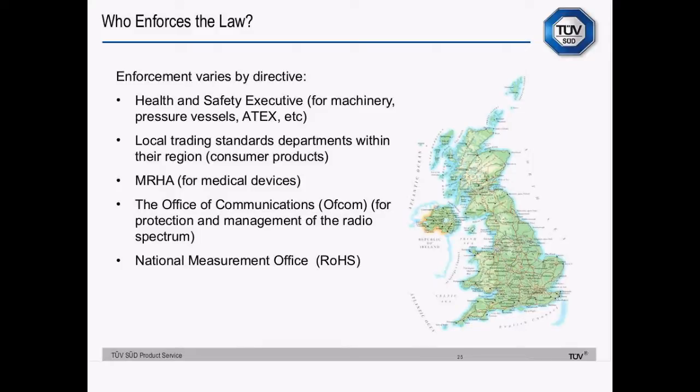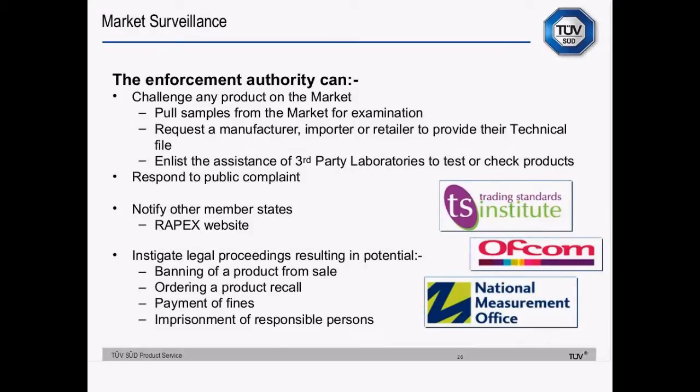In the UK, enforcement is done by the Health and Safety Executive for machinery, pressure vessels, ATEX and so forth; by local Trading Standards departments for consumer products; MHRA for medical devices; Ofcom for management of the radio spectrum; and RoHS is enforced by the National Measurements Office. Enforcement authorities can challenge any product on the market by random sampling or in response to a complaint. Where non-compliances are found, authorities alert each other via the Rapex website. Authorities can ban products or recall products — fines and imprisonment are only really likely in the case of non-cooperation or repeat offences, but they're good incentives to get the buy-in of your senior management.